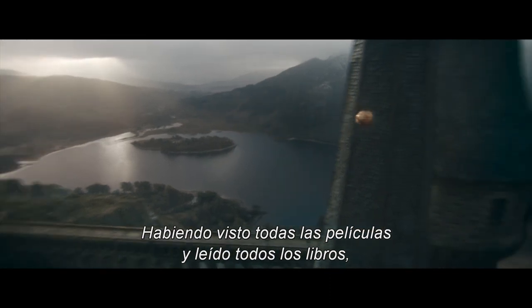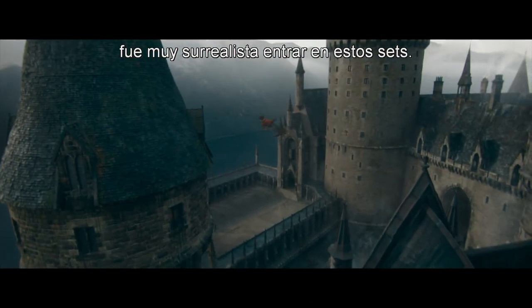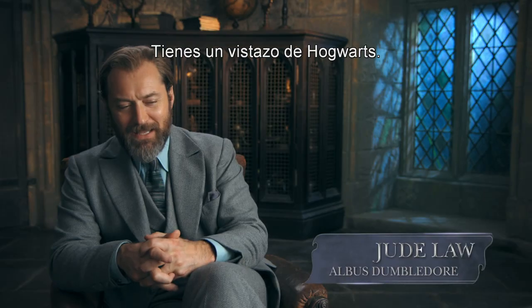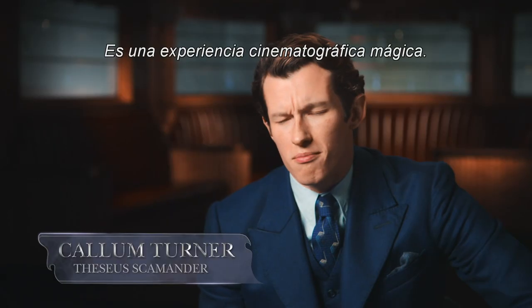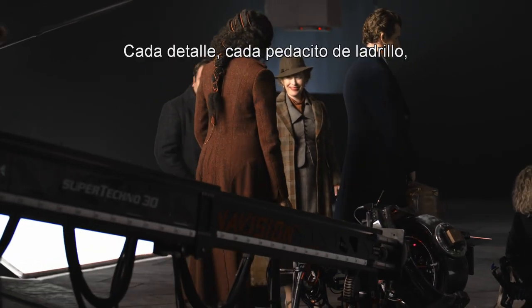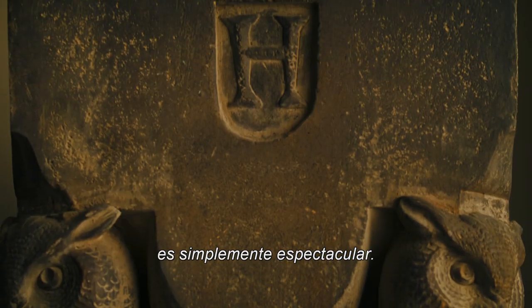Having seen all the movies and read all the books, it was so surreal to walk onto these sets. We get a peek into Hogwarts and some exciting and familiar locations. There are so many Easter eggs to find. It's this real magical, cinematic experience. It takes my breath away — every single detail, every bit of brickwork. It's just spectacular.